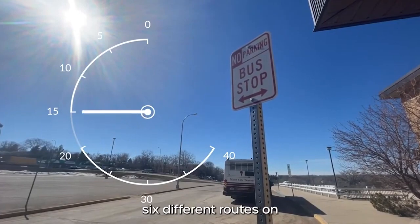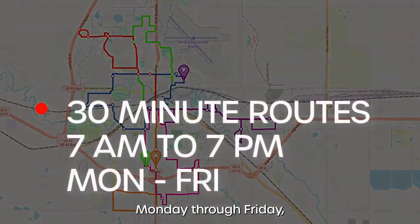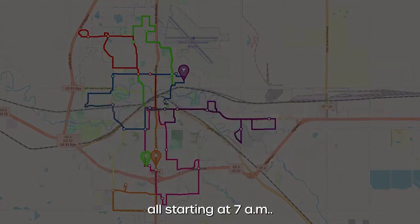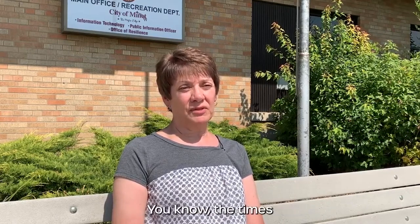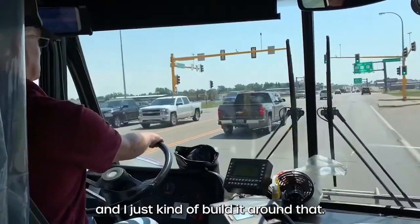City buses run six different routes on 30-minute schedules, completing a full route at the top and bottom of the hour, 12 hours a day, Monday through Friday, all starting at 7 a.m. "When I make an appointment, I kind of take into consideration how long it's going to take me on the bus — the times that they usually arrive at the places — and I just kind of build it around there."